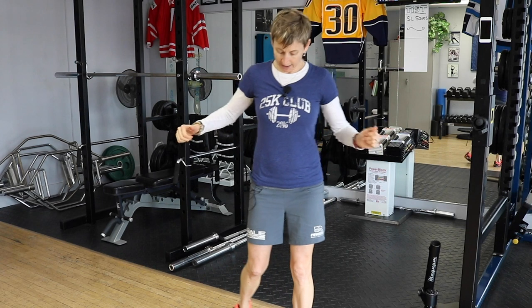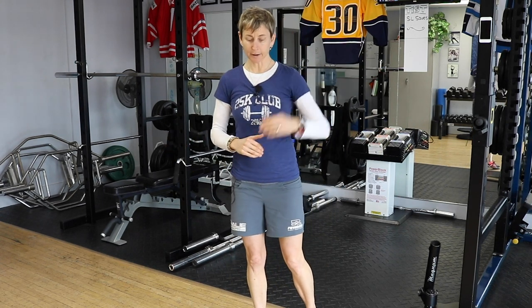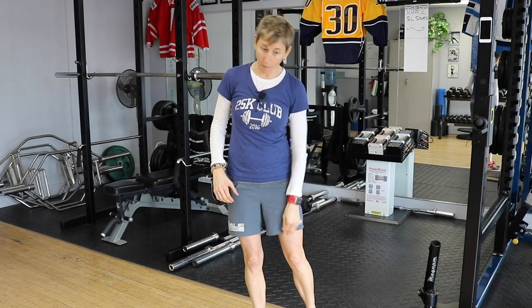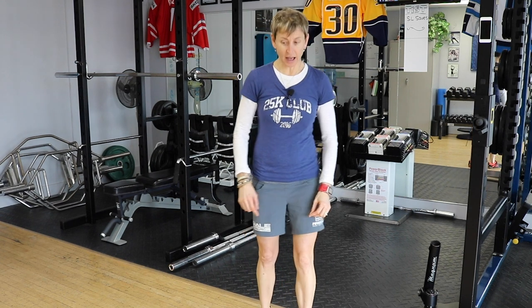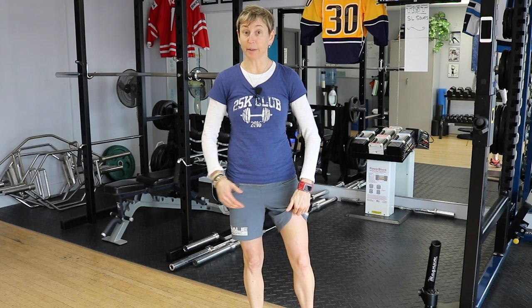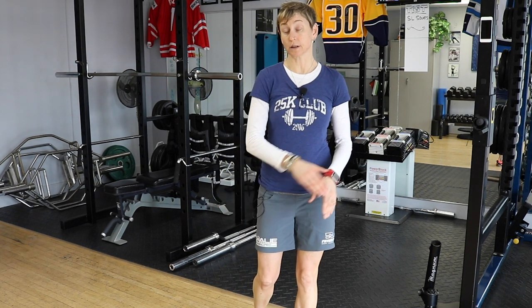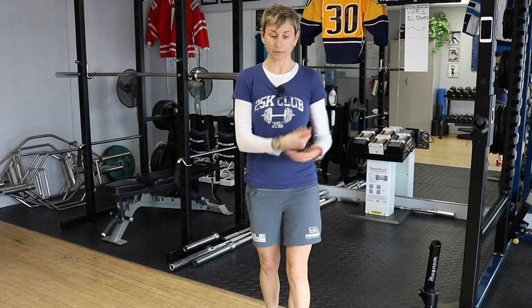I was playing hockey on Sunday and had something that never happened to me before. I went to drop into my butterfly and I took a wrister and felt it off the inside of my thigh. You can see there's a little bit of bruise. I think my pants maybe got hung up on my pad and lifted up, because there's really good padding in that area, so my pants must have lifted up somehow.